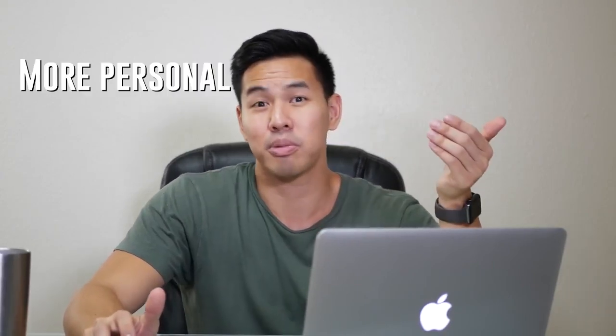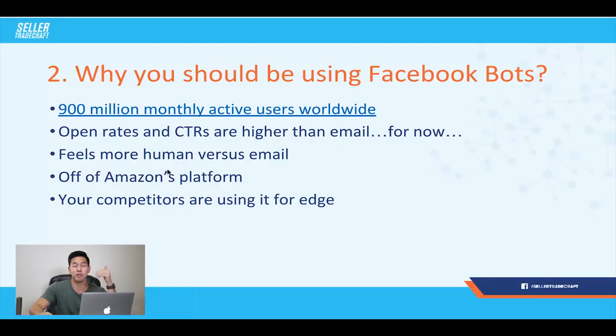Think about how many emails you actually open nowadays — some you just skip, some you never open at all. That's why email rates are so much lower. But within Messenger bots, they're very new and they don't feel as intrusive or spammy as email. People are more receptive to Messenger bots and interact with them a lot more because it just feels more personal and less intrusive — more human versus email.